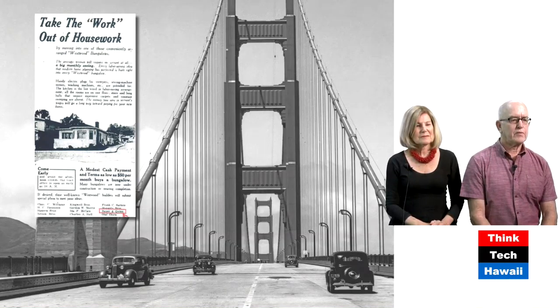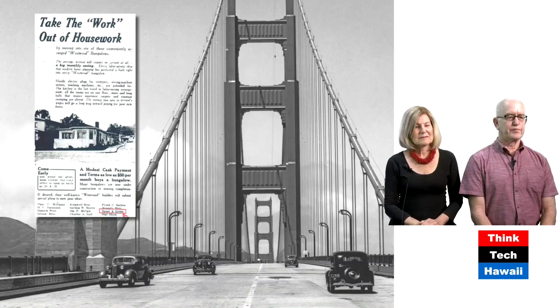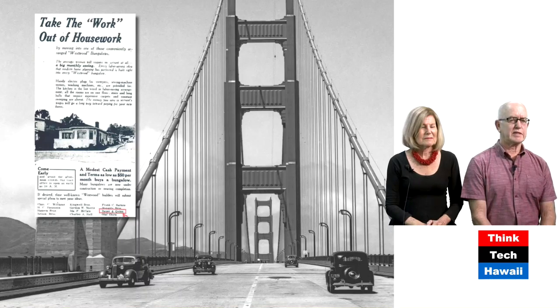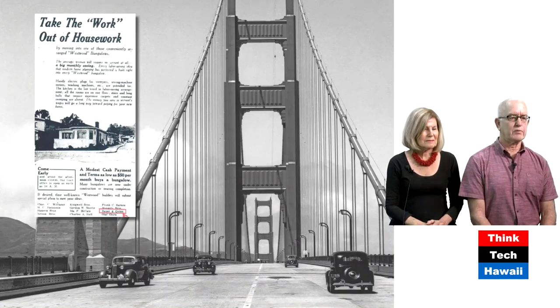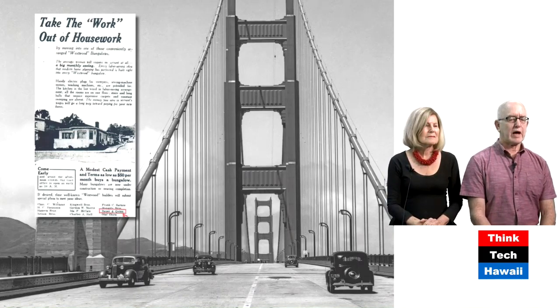Bauer went off to college, attended the University of Southern California, and graduated in 1929. Then he worked for several smaller architects. The reason there's a picture of the Golden Gate Bridge is not because Bauer designed it, but he was working with a firm, Moro and Moro, for six years in the 1930s. Irving Moro was the architect consulting on the Golden Gate Bridge, so this would have been very much part of Bauer's experience, having this exposure and working for such a prominent architect. But that still didn't answer: how did he get to Hawaii?